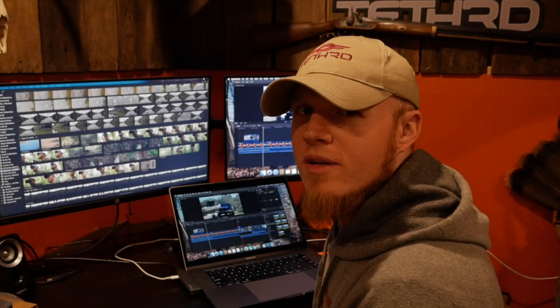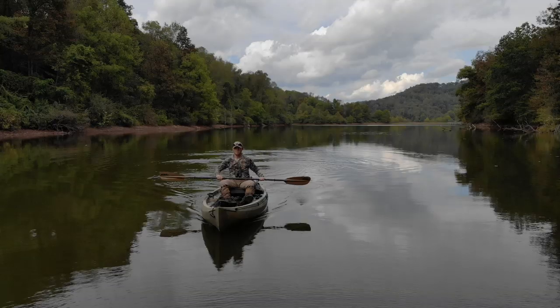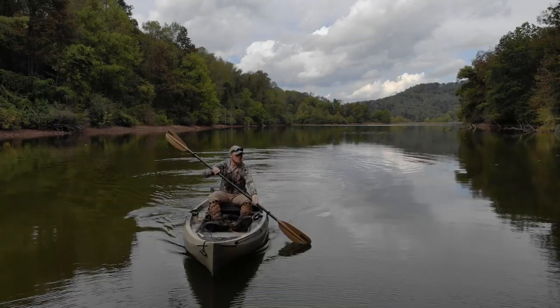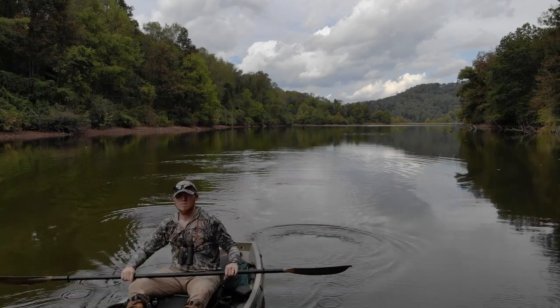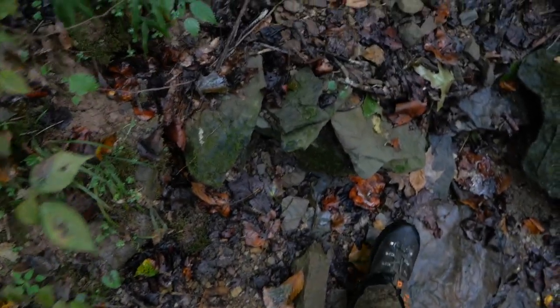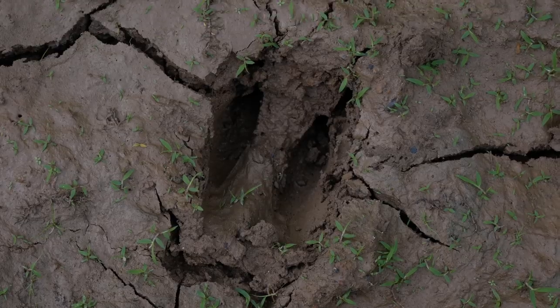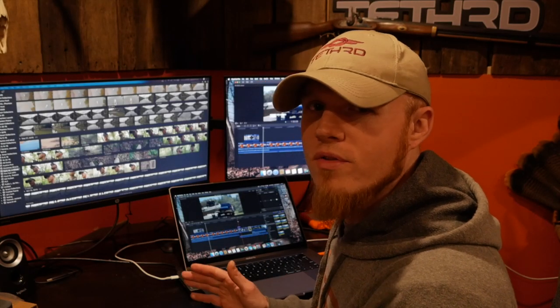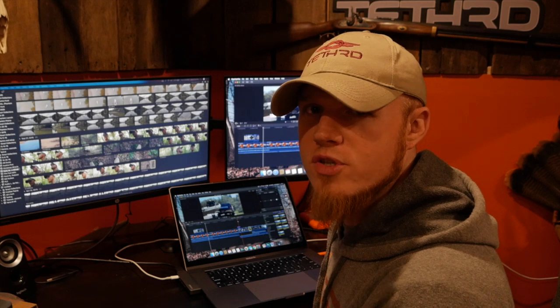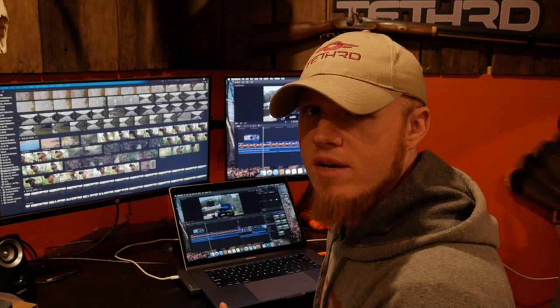Today I'm taking you along on a hunt that happened back on October 10th this past season. I've been putting a lot of time into this spot the past couple years, scouting and trying to find some good areas where I could possibly take a buck. My goal has always been to take a buck using a kayak for access, and this spot sets up just perfect for it. I've located two or three really good areas with great kayak access. The goal on this hunt was to go check those spots out, do a little in-season scouting, and set up on the best sign I could find.